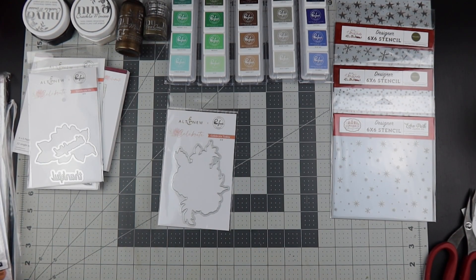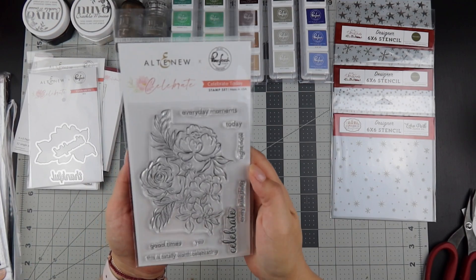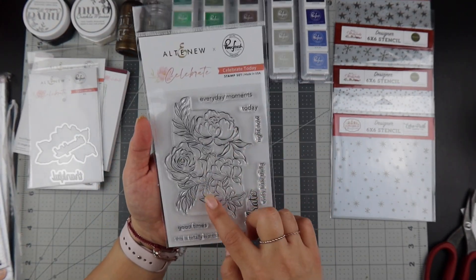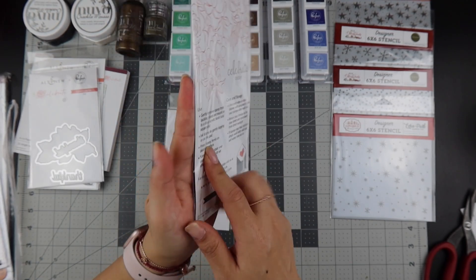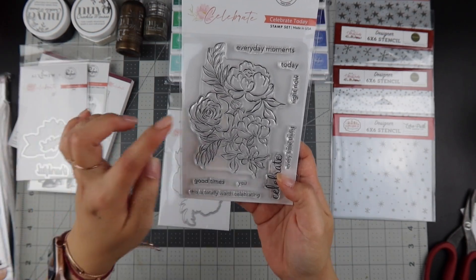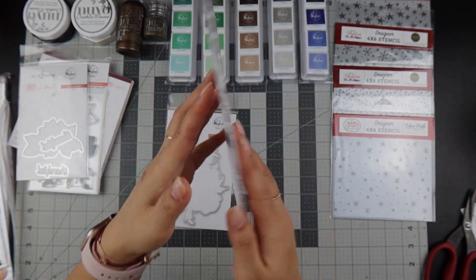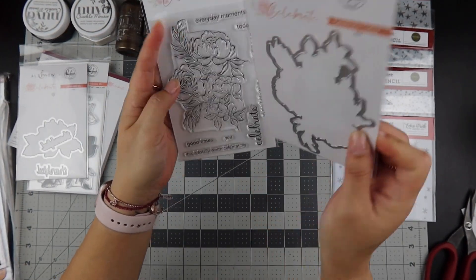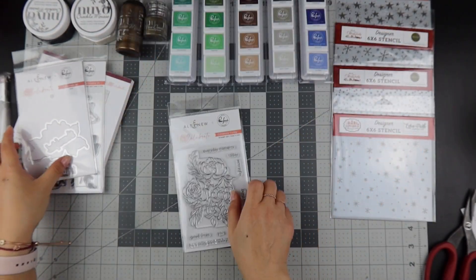They also did another stamp set called Celebrate Today — look at those pretty flowers. This one does not have the layering guide, but I'm going to use it with watercolor. The die cut for this one is called Celebrate Today, so those two go together as well.